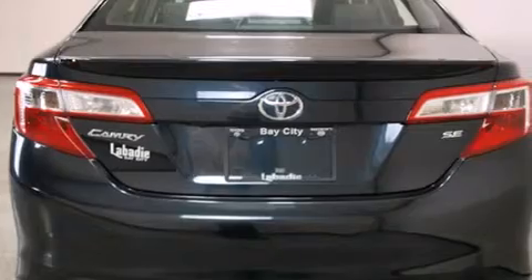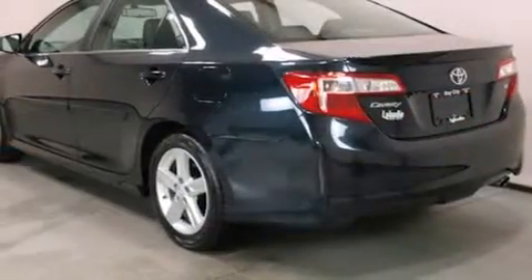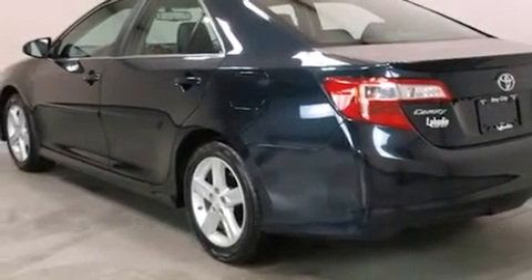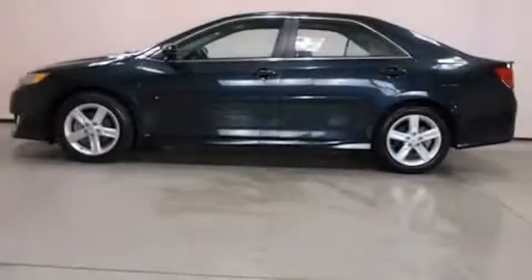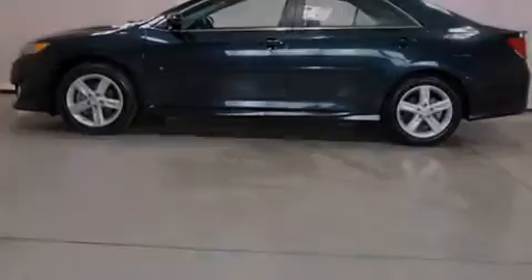Its top features and packages include the convenience package, Bluetooth mobile device connectivity, the Toyota Entune infotainment system, and traction control and stability control systems.